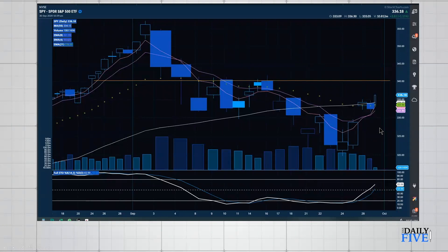We came down and tested the 321 area, and we're slowly creeping back up. There is a gap to fill to the downside, roughly from 331 down to 329.50. Today is the end of the quarter, so there could be a lot of rebalancing and repositioning. If we close below 333.50, it feels like we might continue this downward trend with the seasonality.